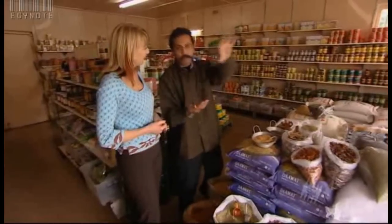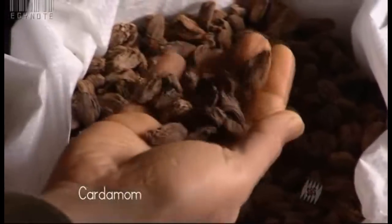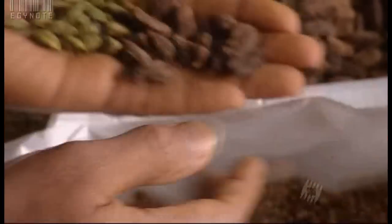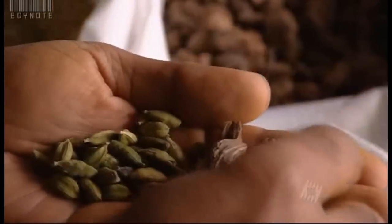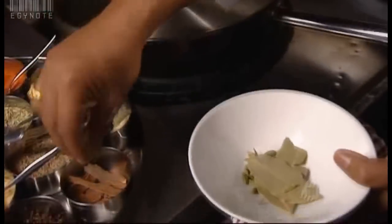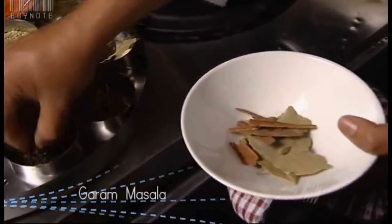Tell me about cardamom. Basically two kinds: one is black and the other is green — no relation to each other. The green is a garam masala spice, also used in making Indian sweets. The black is smoked, with a smoky flavour, and is an integral part of rogan josh. Garam masala must have green cardamom, clove, and cassia — those are the three basic spices for making garam masala.